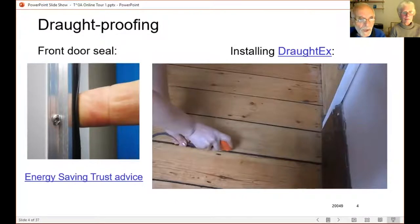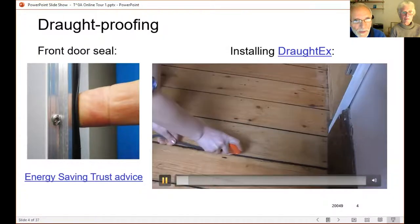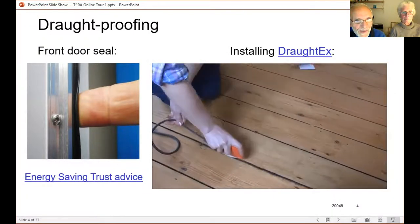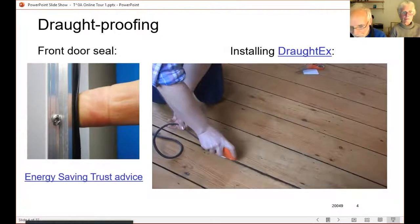We have a lot of floorboards with gaps between them, both on the ground floor and upstairs. We use a product called Draughtex — it has a kind of round rubber foam strip. Here's a short clip showing how you put it in: you just have a tool that neatly presses it down into the gap. It comes in varying thicknesses depending on how wide your gap is.